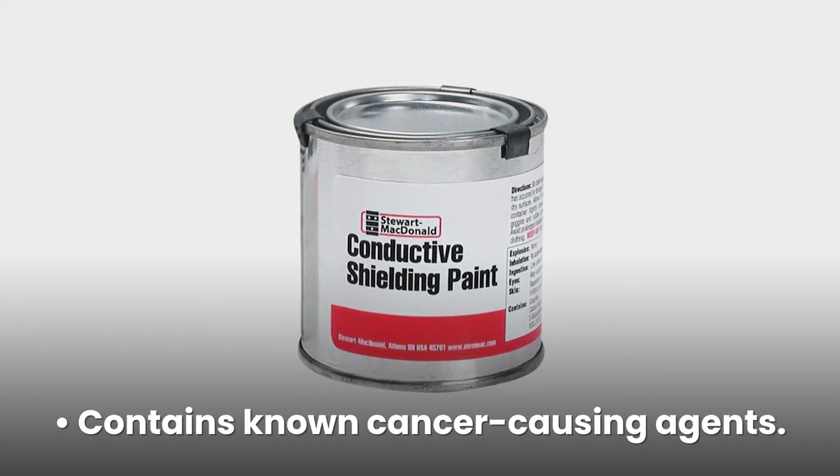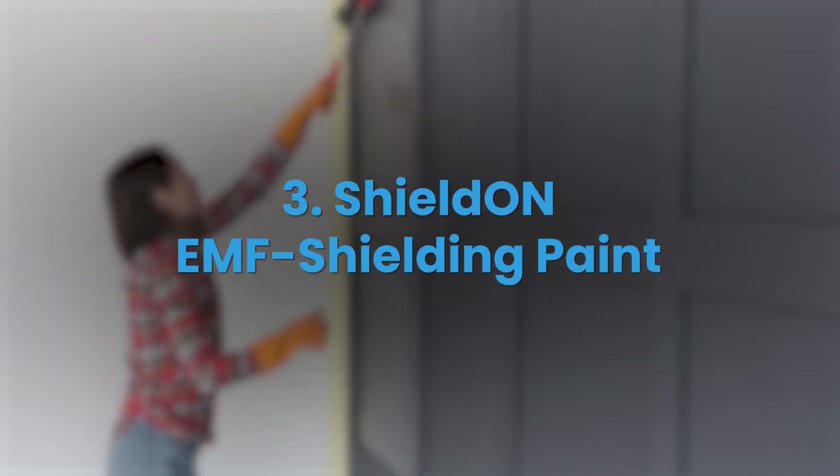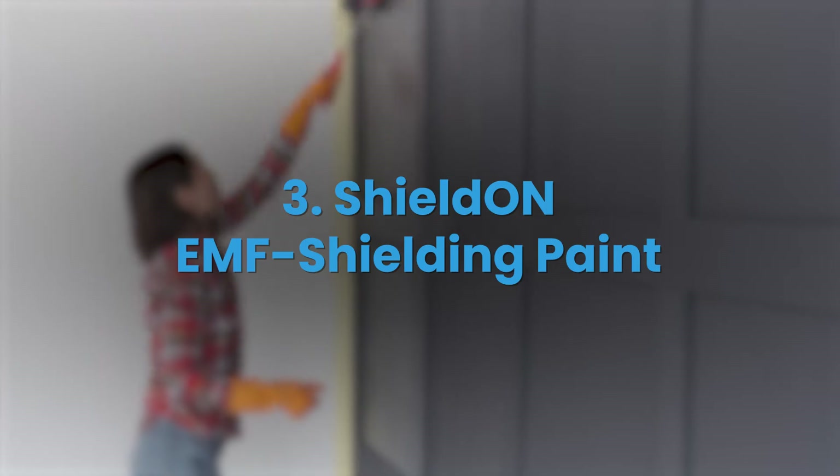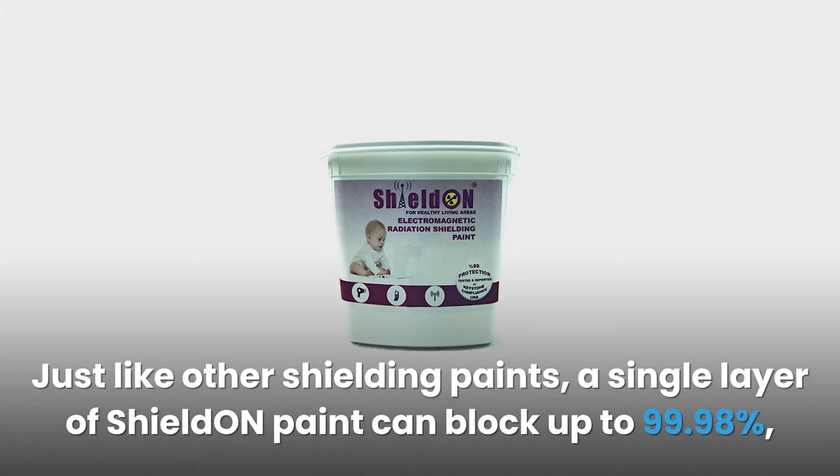#3: Shield On EMF Shielding Paint. Shield On is another environmentally friendly anti-blocking product. Just like other shielding paints, a single layer of Shield On paint can block up to 99.98%, while a second layer will have an effectiveness of about 99.995%.